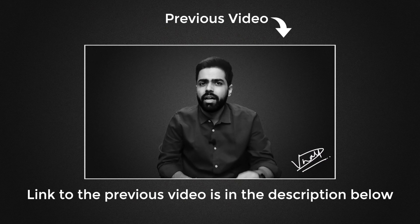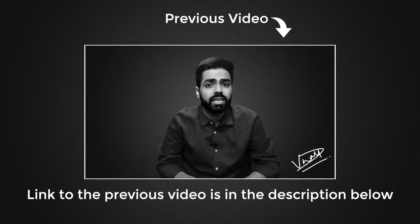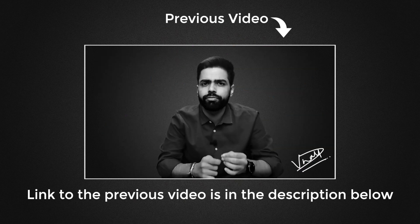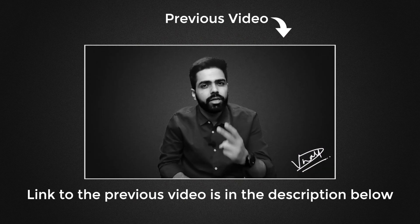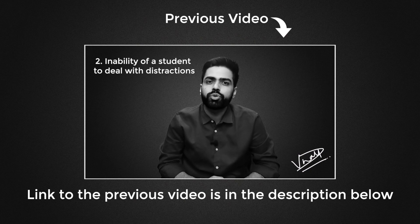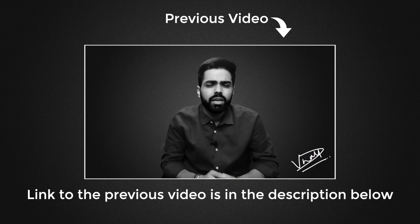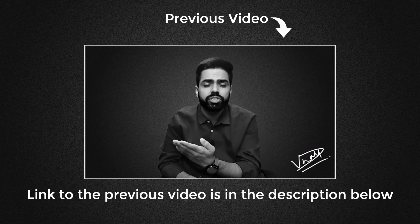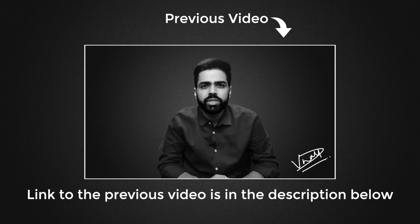In the previous video, we discussed about how students these days are getting distracted due to their increased exposure to internet, push marketing being done by applications, and two important steps for reducing distraction while preparing for exams. If you haven't watched that video yet, the link is in the description below. Today we'll talk about further three steps to reduce distraction while preparing for exams. So let's get started.